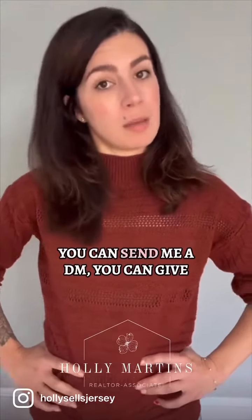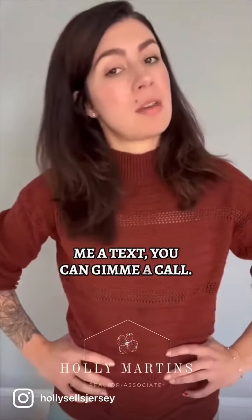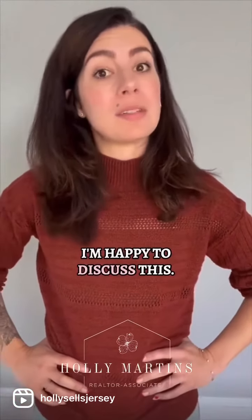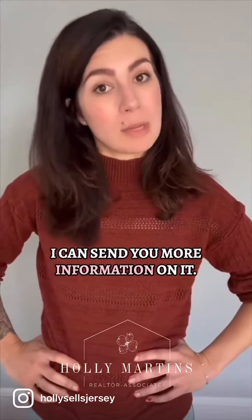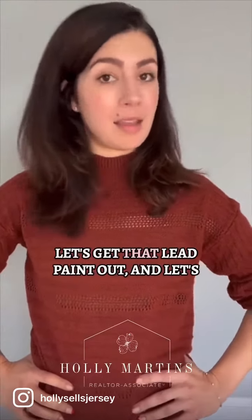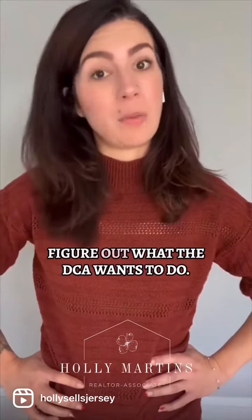Feel free to reach out to me. You can send me a DM, give me a text, or give me a call. My phone number is 201-681-6575. I'm happy to discuss this and can send you more information. I also have a full list of contractors. Let's get that lead paint addressed and figure out what the DCA requires. Reach out with your questions — thanks for listening.